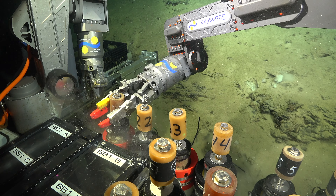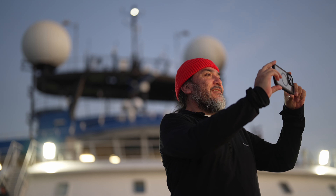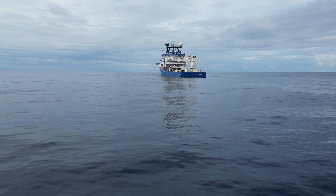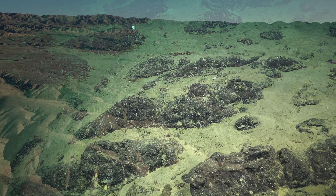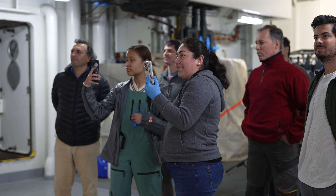My collaborator, chief scientist Armando Azua-Bustos, found that there are microbes in the desert that appear to be similar to those that we might find in the deep ocean, and are part of very ancient lineages of bacteria. So we're really interested in the comparison between these two very different adjacent systems.